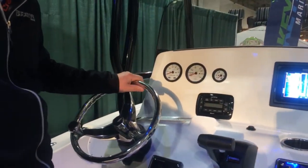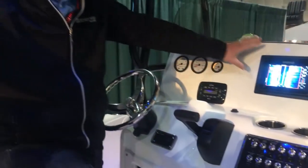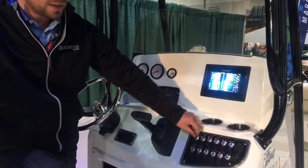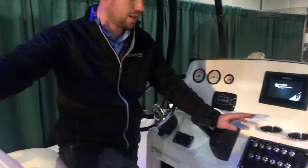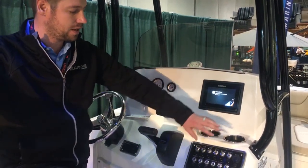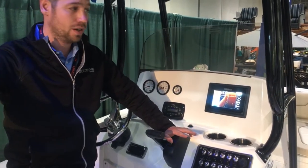All of the Nautic Star boats have hydraulic assist steering. This one is equipped with a 7-inch Simrad touchscreen and you've got all of your accessory switches that are stainless steel — really robust switches. The nice thing about the Nautic Star line is these same stainless steel switches run through the whole line, all the way up to their 28 and down to their 18. Really good robust switches and stainless steel hardware throughout the boat.